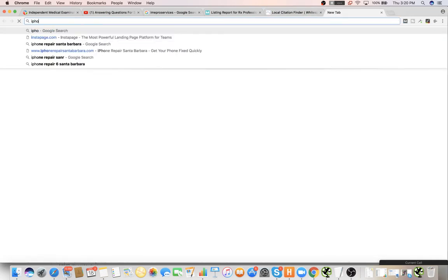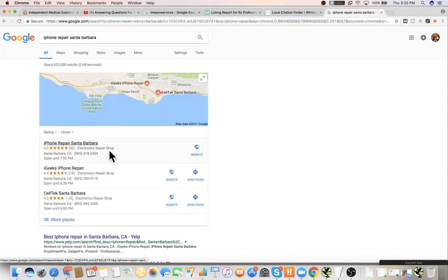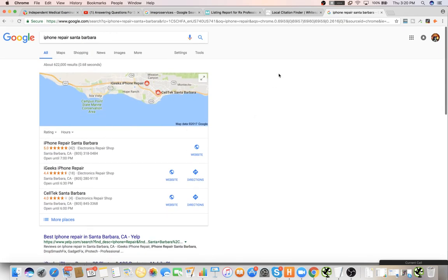This iPhone repair site and the computer repair site ranking number one — these are both service areas. They're harder to rank as service areas, but with Google's new updates like the Possum update, it's easier to do. You just have to be a little bit better than everybody else, and with a service area you have to be even a little bit better.